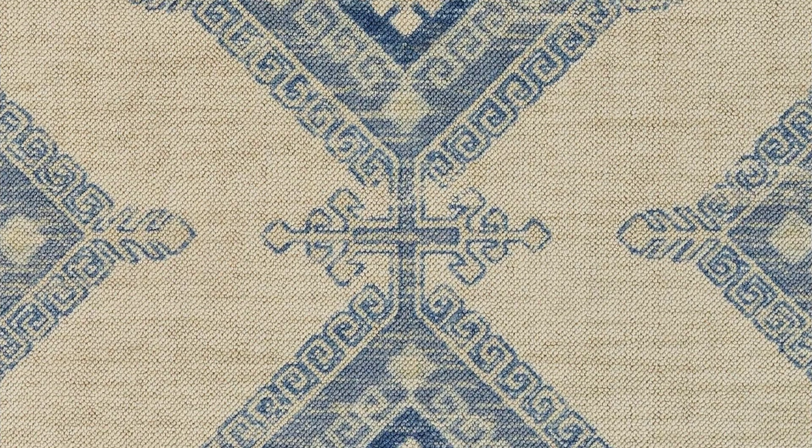Machine printed on a blend of wool and nylon fibers, this rug calls subtle attention to itself in your space thanks to its soft pastel colorway.